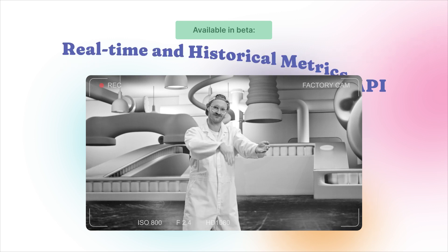Mindful's real-time and historical metrics APIs are now available with today's update.